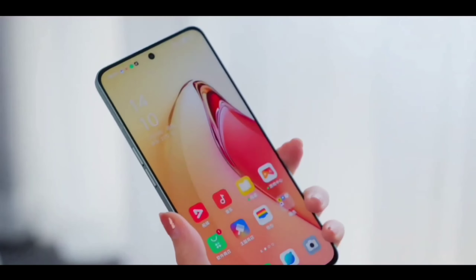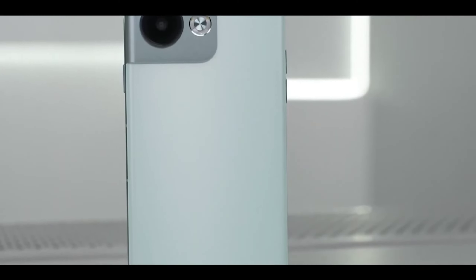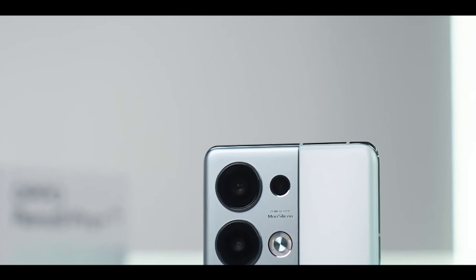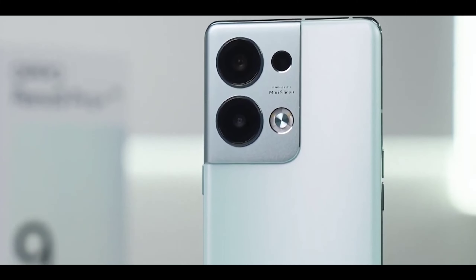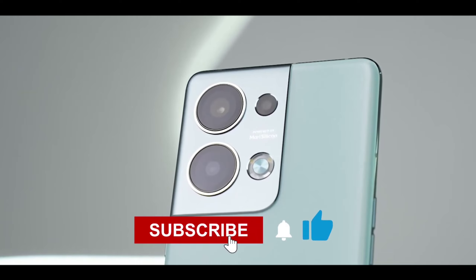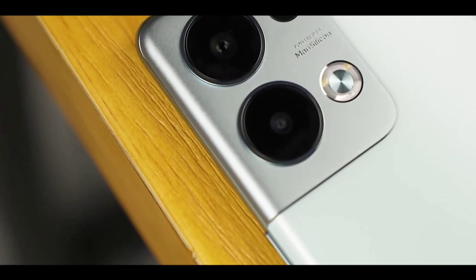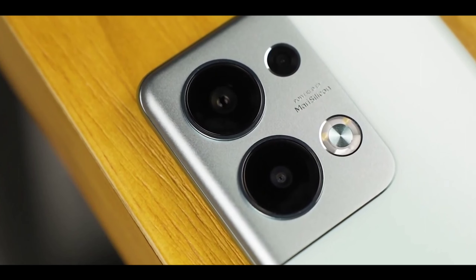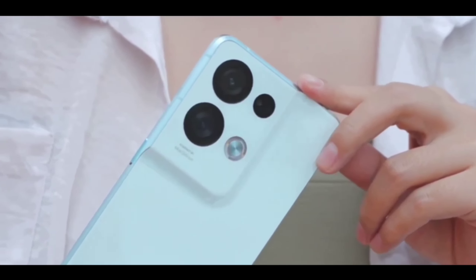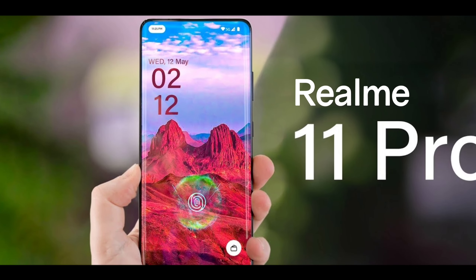Similar to the Realme 10 Pro's improved display, the Realme 11 Pro is going to feature a new quad-camera setup. The main update is a new 200-megapixel primary sensor with improved video recording support — 4K at 60fps. You're also getting a 16-megapixel ultra-wide angle lens, an 8-megapixel macro lens, and a new periscopic lens. The front will have a 44-megapixel selfie camera, possibly 60-megapixel in the future.